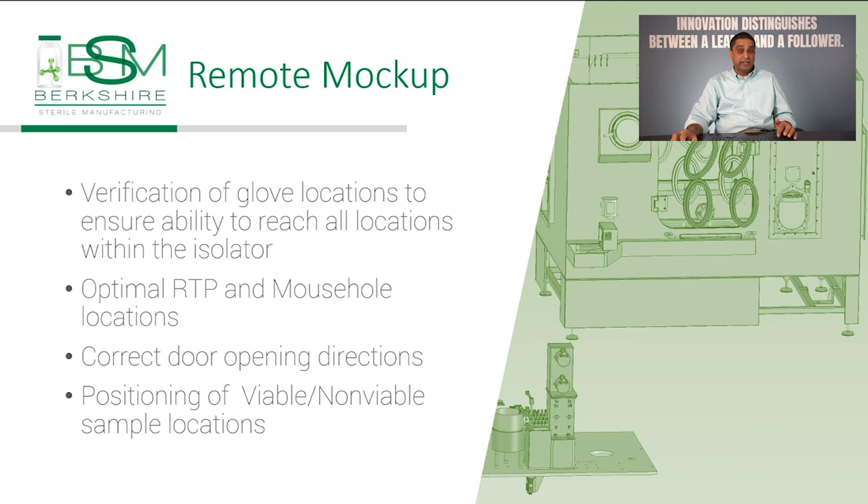This included verification of glove locations to ensure ability to reach all locations within the isolators, optimal RTP and mouse hole locations, correct door opening directions, and positioning of viable and non-viable sample locations.